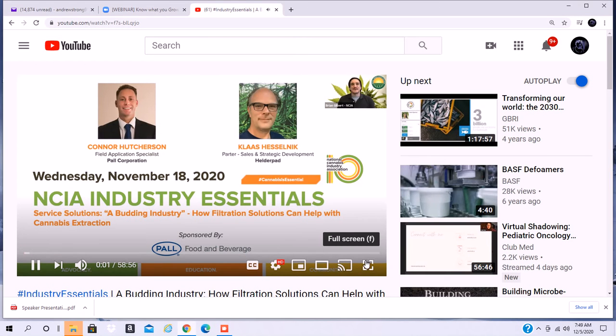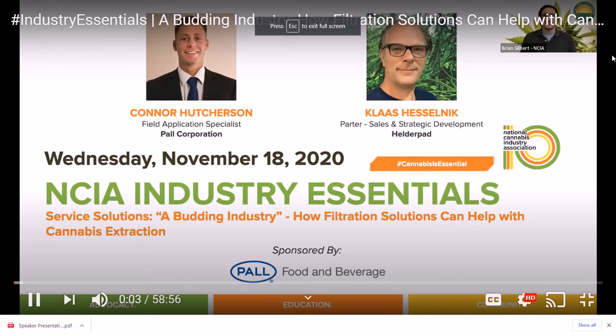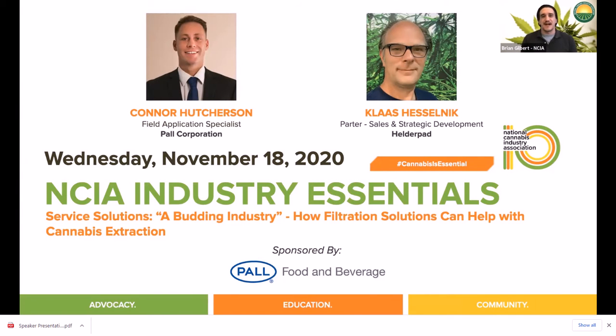Good afternoon, and welcome to NCIA's Industry Essentials Educational Webinar Series, our premier digital platform featuring a variety of programs to provide you timely, engaging, and essential education when and where you need it most. My name is Brian Gilbert, the Deputy Director of Events here at NCIA, and I'm very excited to welcome you all to another edition of our Service Solutions Series today, being presented by Paul Food and Beverage.